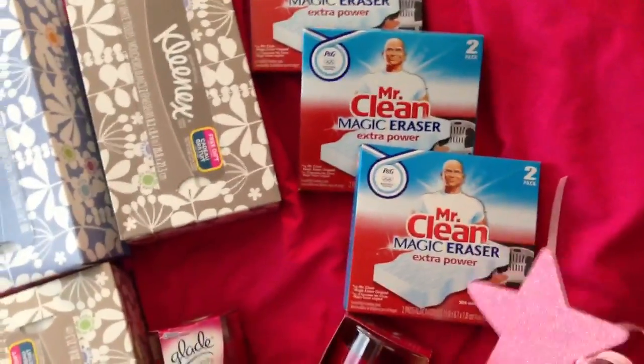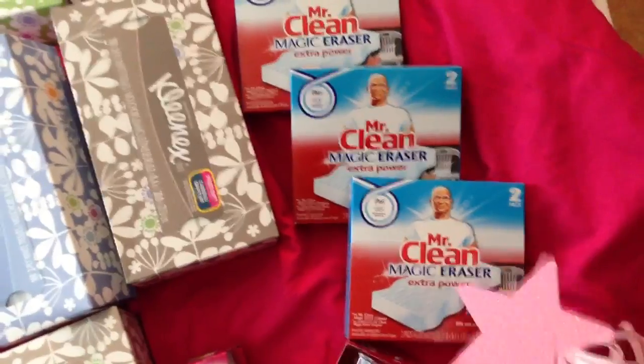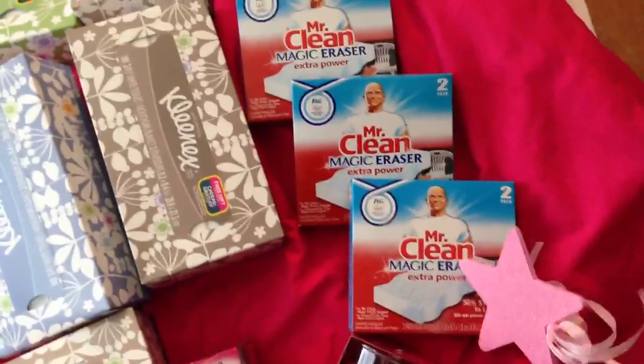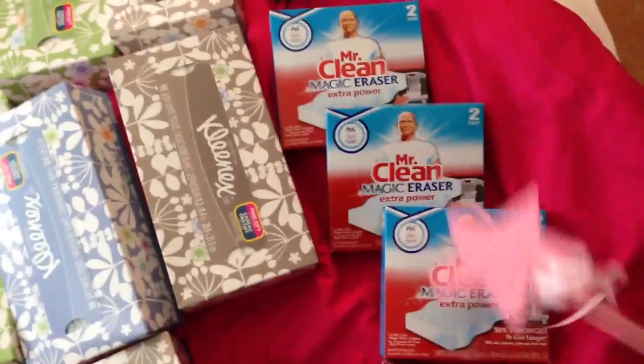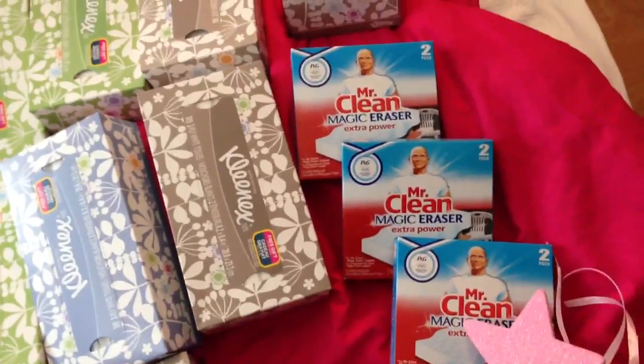Over here I picked up the Mr. Clean Magic Erasers, which I'm really excited to try. I've never used them before but I've heard good things. They only had three at my store so I went ahead and picked up all of them. They're on sale two for five and we have 50 cent off coupons from the P&G — used three of those.